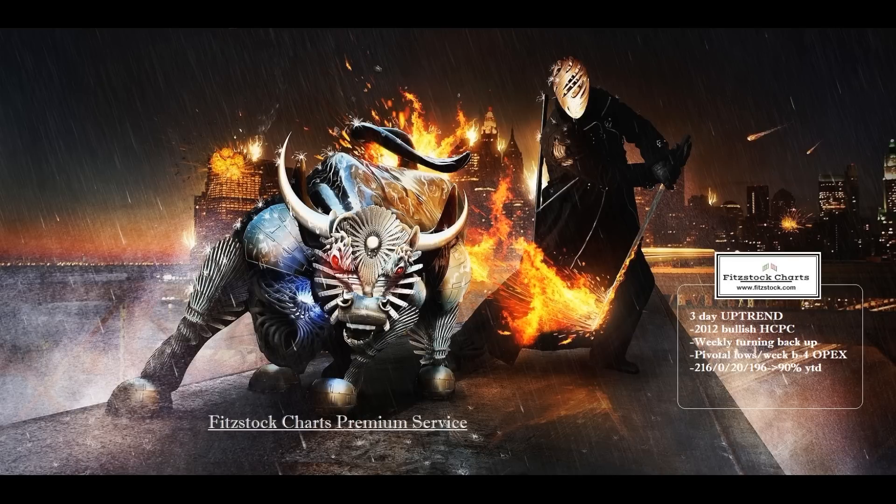This is David Patrick, Fit Stock Charts Weekend Market Analysis, Charts Away Sleep, Week 23.